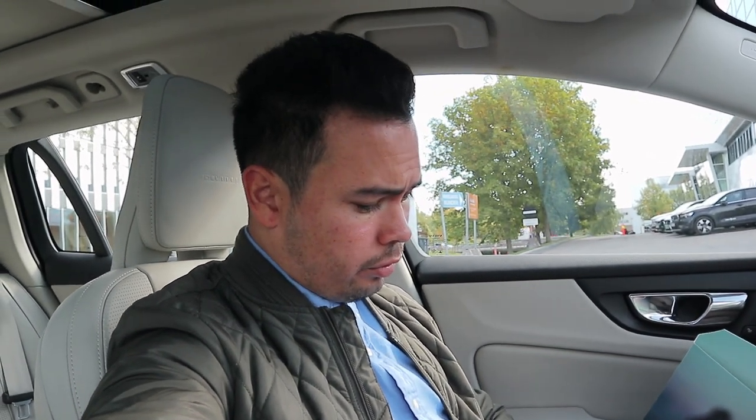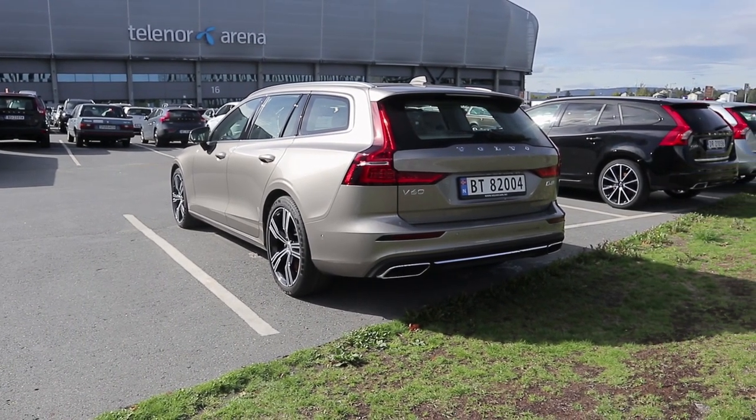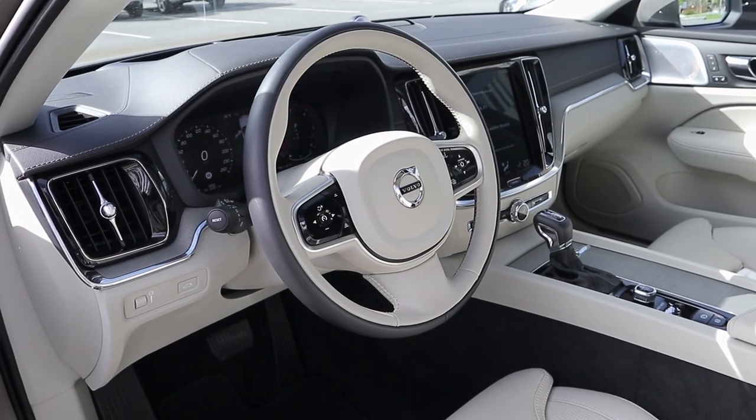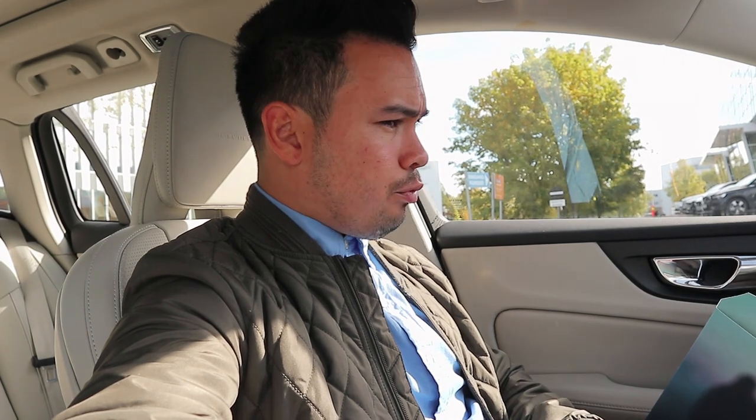This also has four-zone climate control, a panoramic sunroof, laminated windows with double-pane glass on the front windows only — which is normal for this class. Our Audi A4 and the X3 I had a few weeks ago also only had it on the front. Park pilot assist front and rear, electrical trailer hitch, and the Bowers & Wilkins premium sound system. I'll do a separate review on that for the V60 since the smaller cabin might sound different.